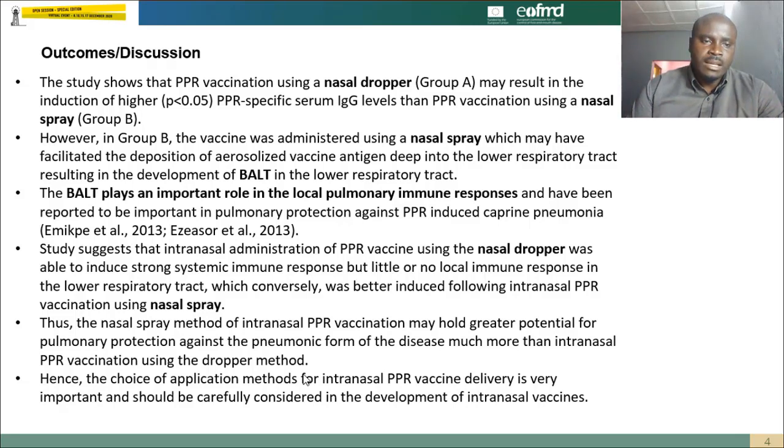The results also suggest that intranasal administration of the PPR vaccine using the nasal dropper was able to induce a strong systemic immune response but little or no local immune response in the lower respiratory tract. Conversely, local immune response was better induced following intranasal PPR vaccination using the nasal spray. Thus, the nasal spray method may hold good potential for pulmonary protection against the pneumonic form of the disease, more than vaccination using the dropper method.